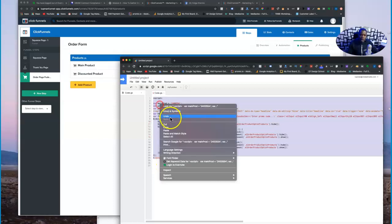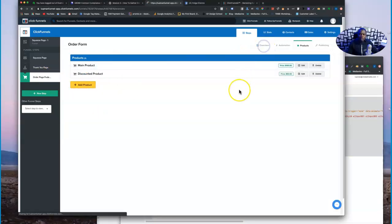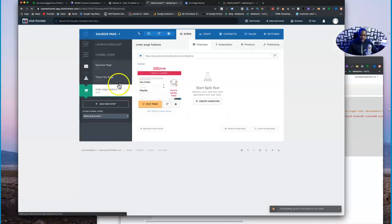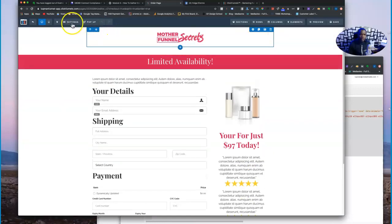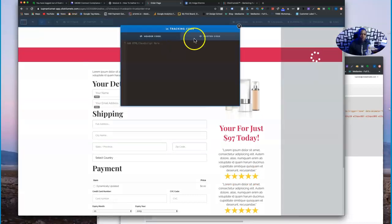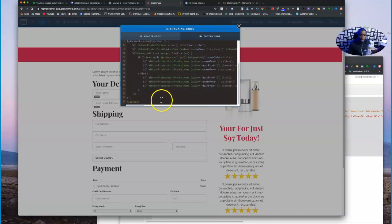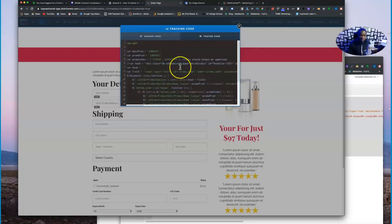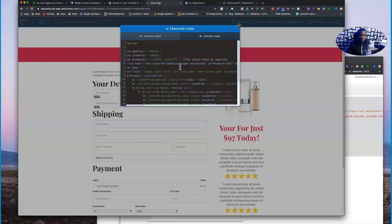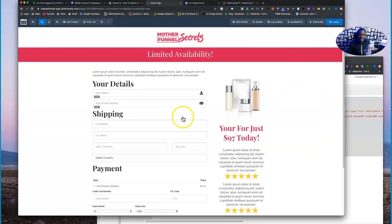Next, copy all of this code and go back into your funnel — go to the page where you have your product and edit it. Go into Settings, click on Tracking Code, and paste the script in there. I've already dumped the script in here. If you have other scripts already in there, just put this code on top or at the bottom — just make sure you do not put it in between another script so it doesn't mess up your funnel. Go ahead and save.